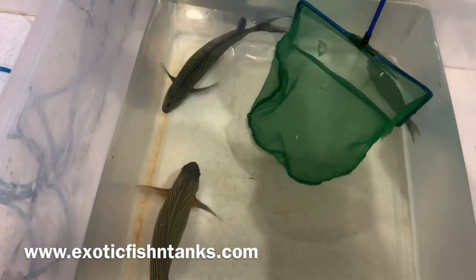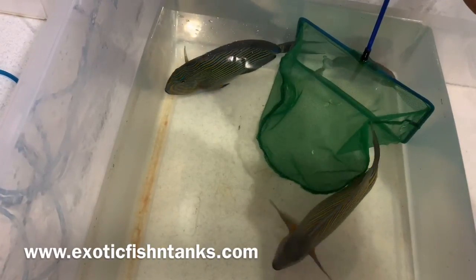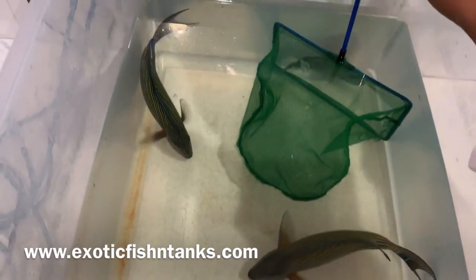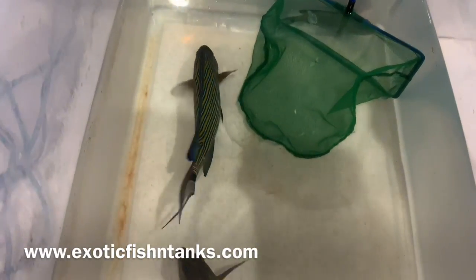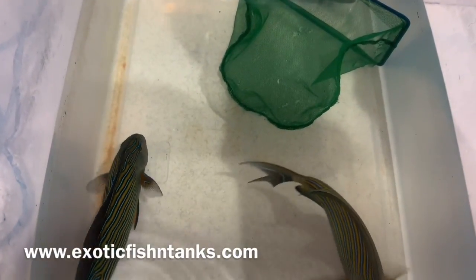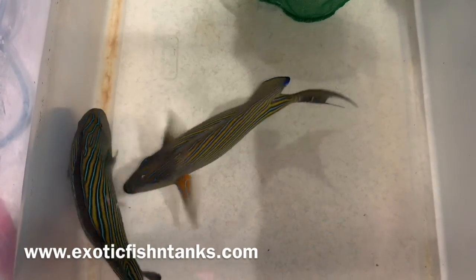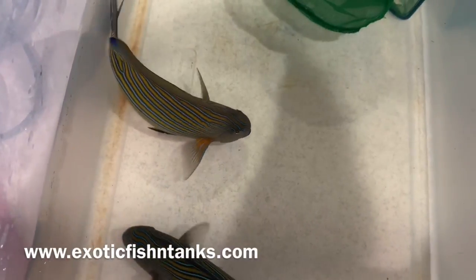All fish are held for a minimum of a week, guaranteed to be eating and healthy. Arrive Alive Guarantee. Website can be found in the description. Please join my Facebook group, Exotic Fish and Tanks. I can see they're now starting to beat each other up, so I will cut the video short.